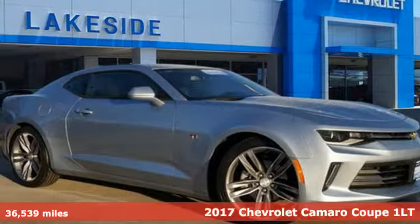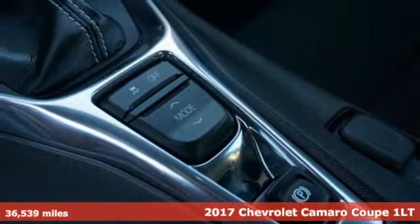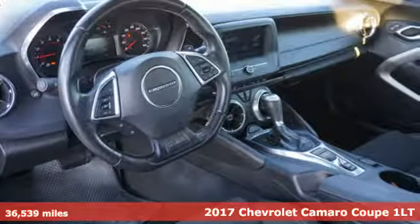Here's a certified 2017 Chevrolet Camaro. Chevrolet, 100 years of icons, and it comes with all the amenities you need.